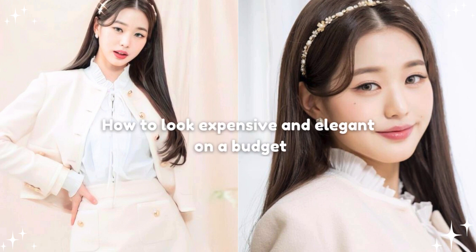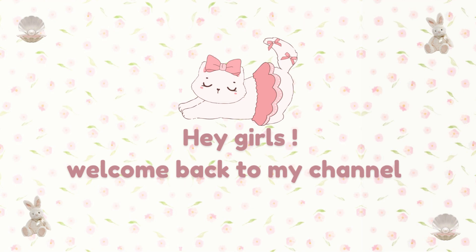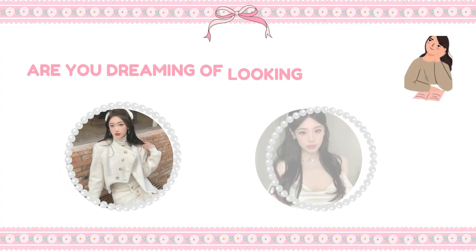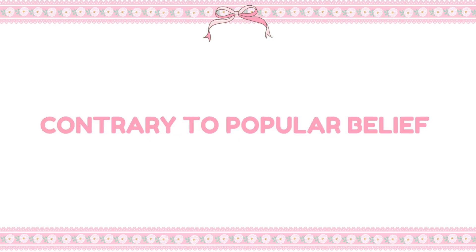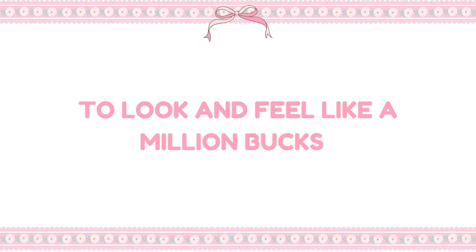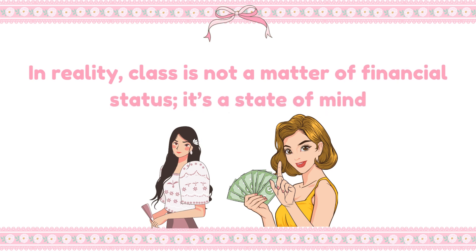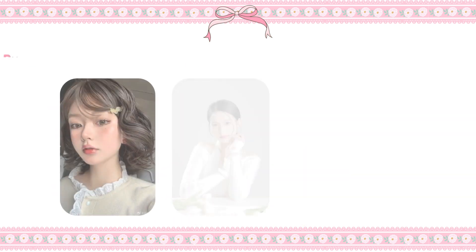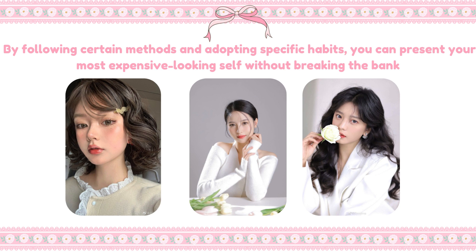How to Look Expensive and Elegant on a Budget. Hey girls, welcome back to my channel. Are you dreaming of looking expensive and elegant, but on a budget? Contrary to popular belief, you don't have to spend a lot of money to look and feel like a million bucks. In reality, class is not a matter of financial status — it's a state of mind. By following certain methods and adopting specific habits, you can present your most expensive-looking self without breaking the bank.